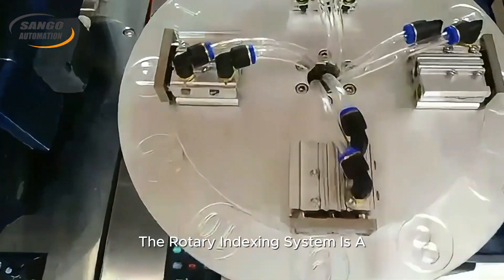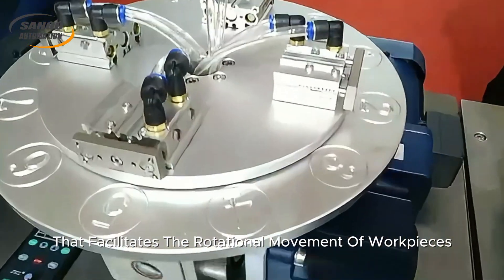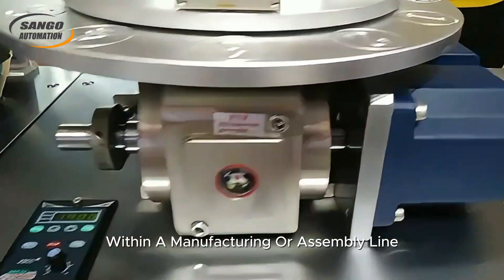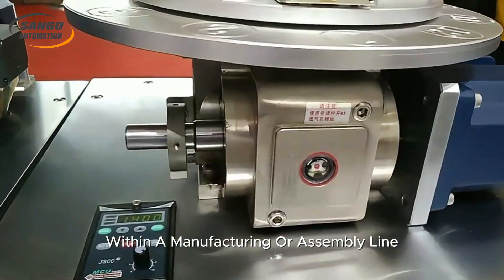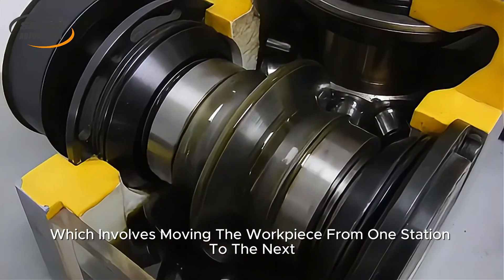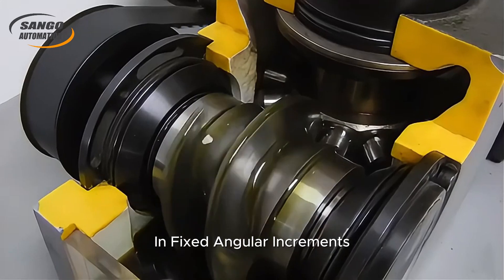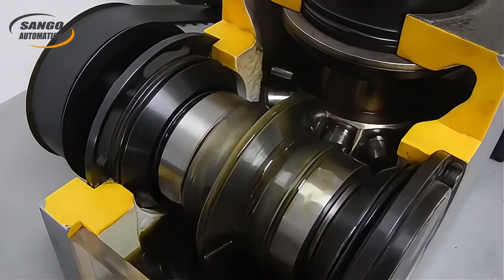The Rotary Indexing System is a type of automation technology that facilitates the rotational movement of workpieces within a manufacturing or assembly line. It operates on the principle of indexing, which involves moving the workpiece from one station to the next in fixed angular increments or positions.